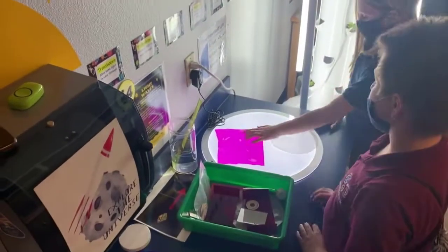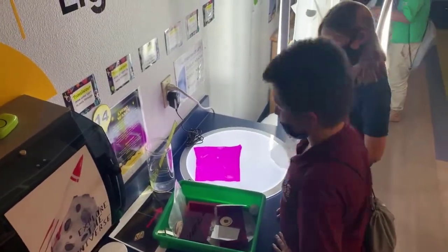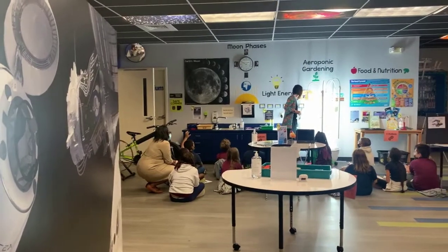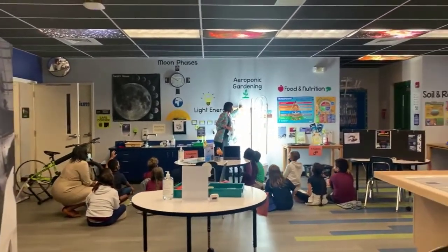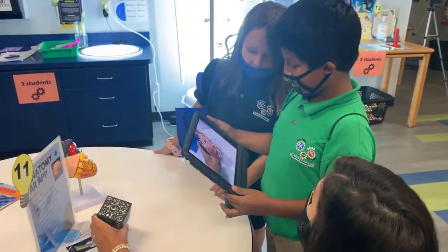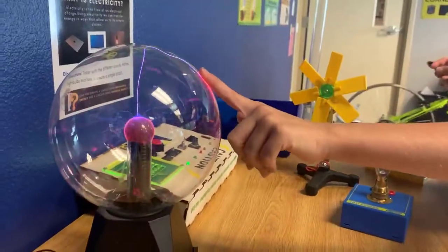We believe in low-tech as much as we believe in high-tech. It's not the tool that drives the learning, but rather the learning that drives the tool. Some of the technology students have access to includes 3D printing, coding robotics, augmented reality, among other immersive tools for learning.